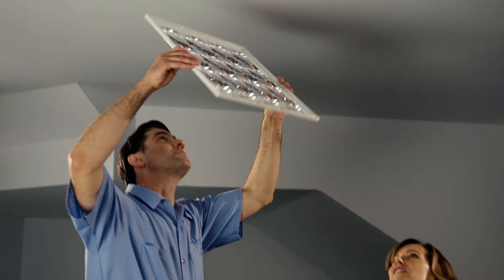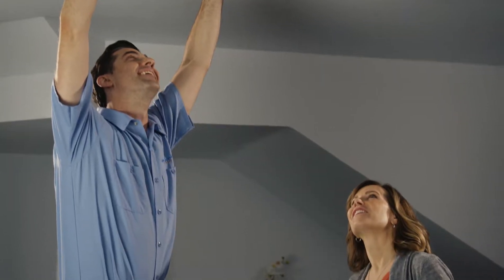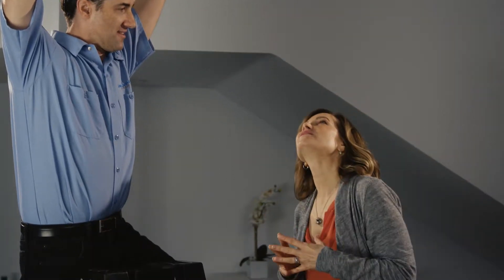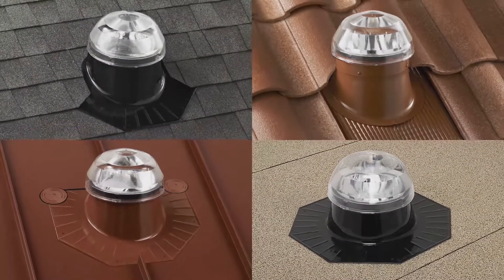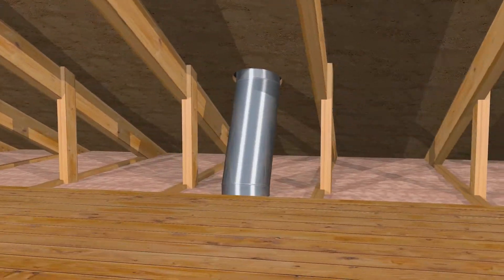Perhaps most importantly, your installation experience with Solatube Premier Dealers is created to be totally stress-free, starting with the highest performing products, installation expertise on all roof types, and no structural modifications to your home.